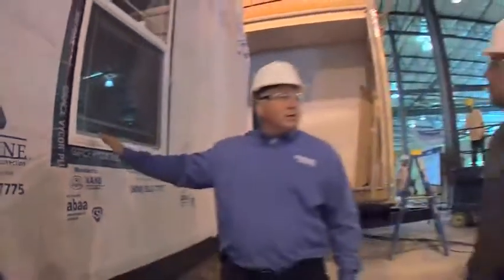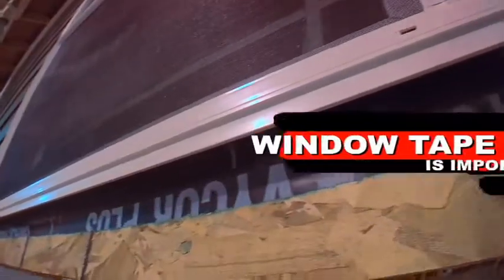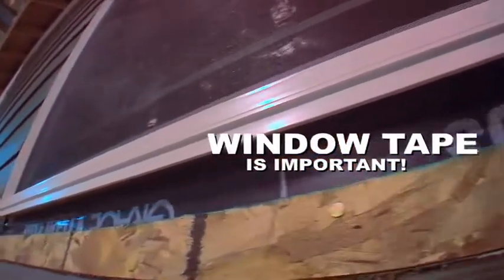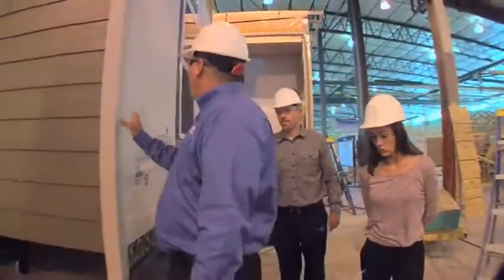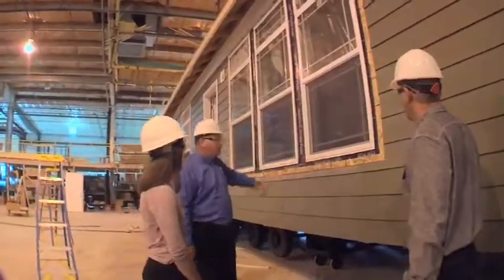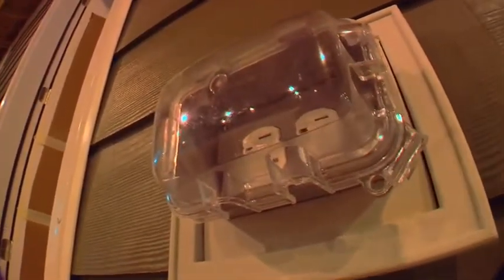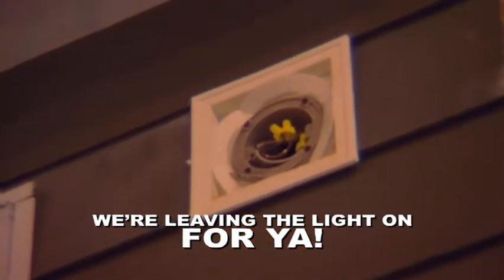Here's a window that's already been installed. We put window tape on — other manufacturers don't use window tape, but we think it's important for air infiltration and also water. Our corners are installed. Here's our siding, and another three windows with our window tape. They'll put on a trim piece around the window. There's an exterior electrical receptacle, and we always have a porch light above each door for safety.